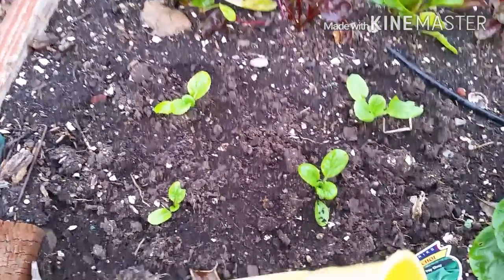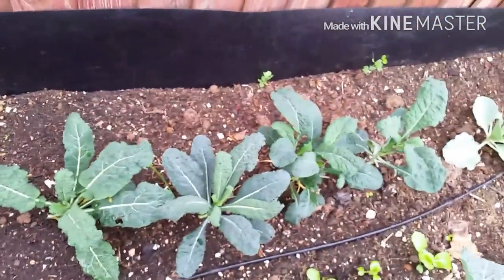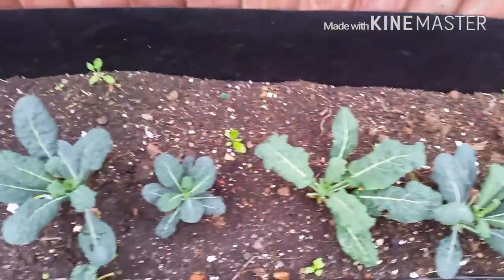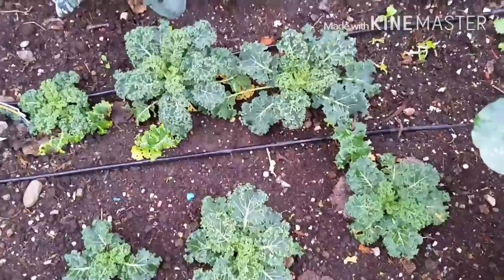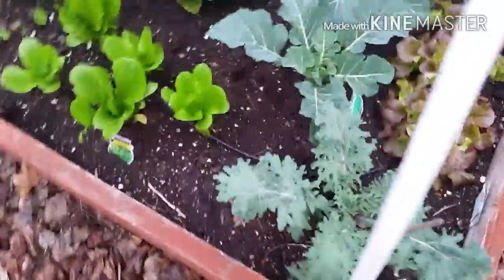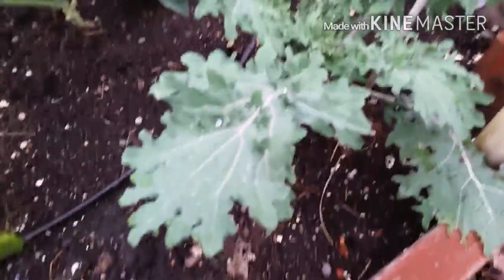As you can see, I have more kale on this side — this is the dinosaur kale. Here is the leafy kale, and on the other bed is the red Russian kale.